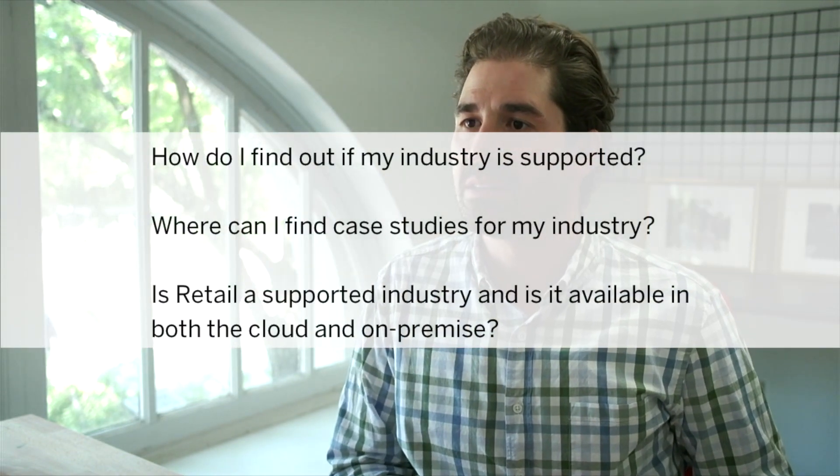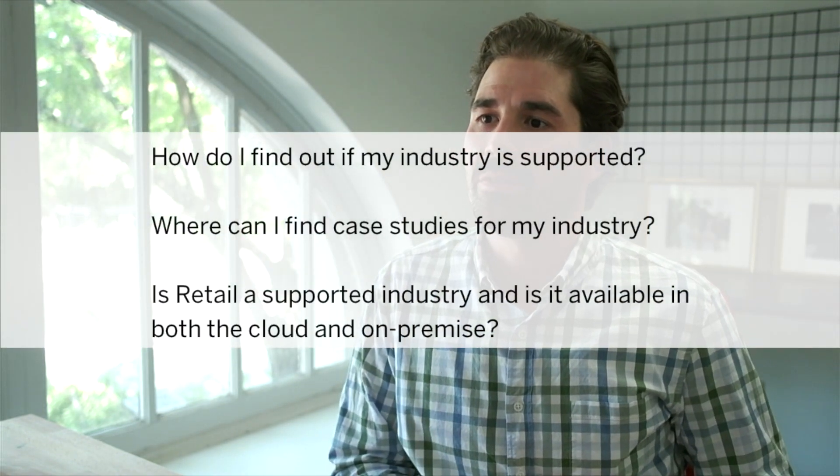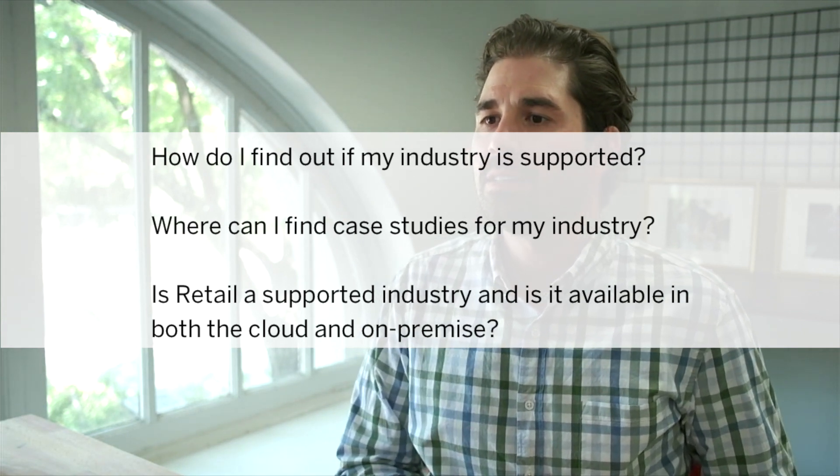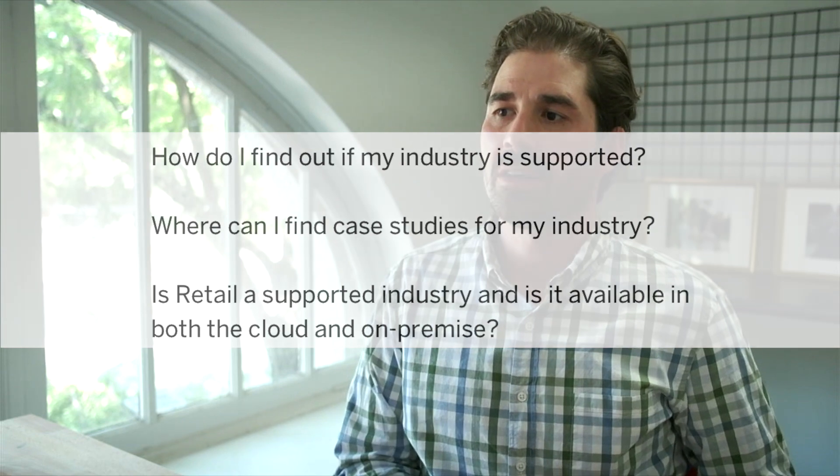How do I find out if my industry is supported? Where can I find specific business cases? And does S4 HANA cover retail — is it readily available in both cloud and on-premise?